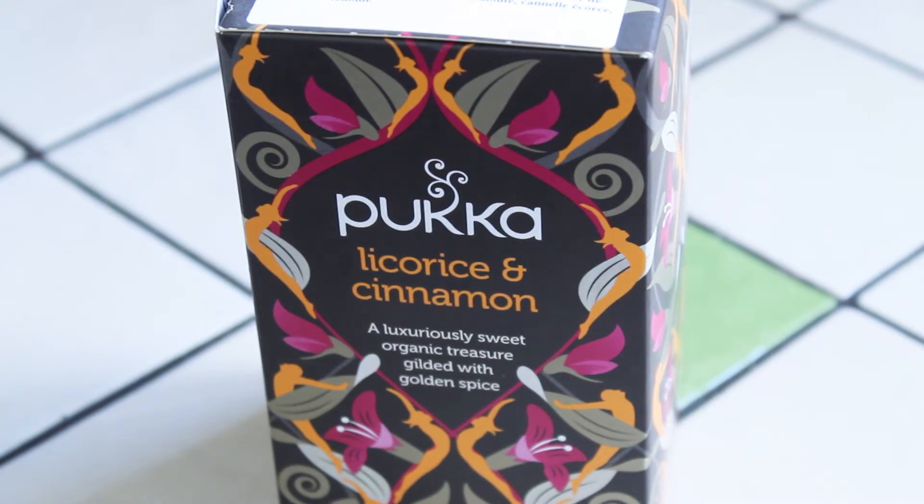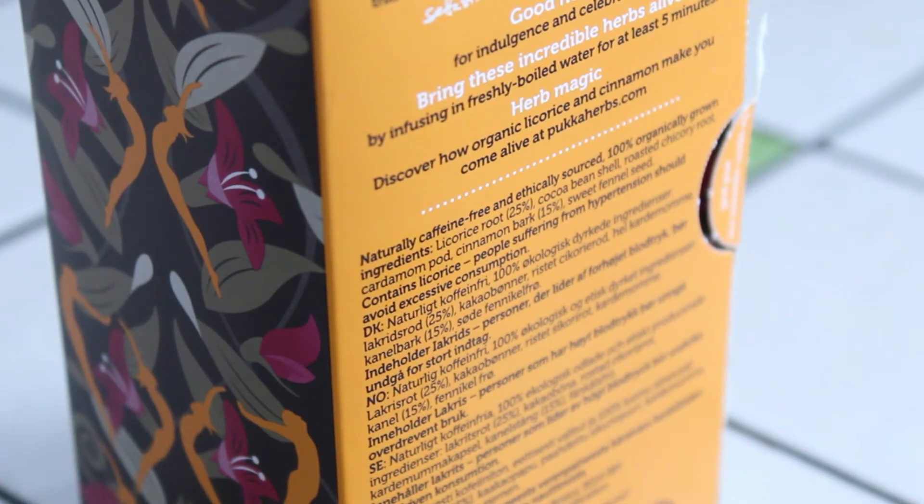Before I brew my cup of tea I just want to point out some of the things mentioned on the side of the box. It says the ingredients are licorice root, cocoa bean shell, roasted chicory root, cardamom pod, cinnamon bark, and sweet fennel seed — that sounds like a delicious combination to me.